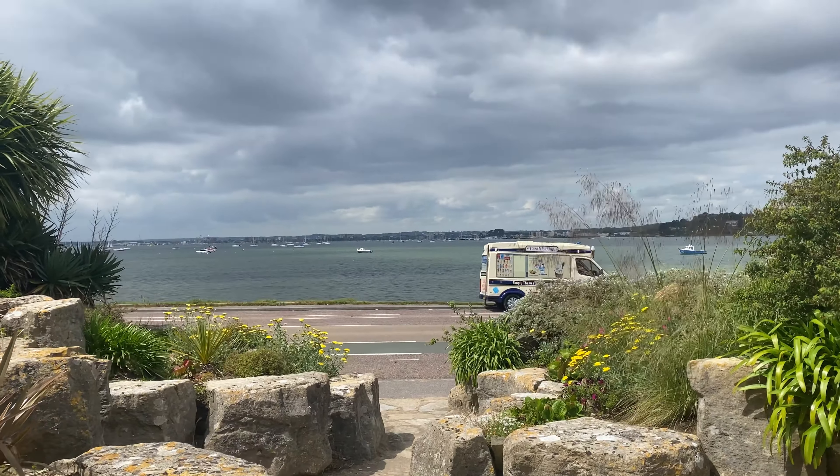Here are some beach huts, and over there is the beach. You can see very far away there are some rocky formations. Here is the path to go to the beach, and there is a huge car park.